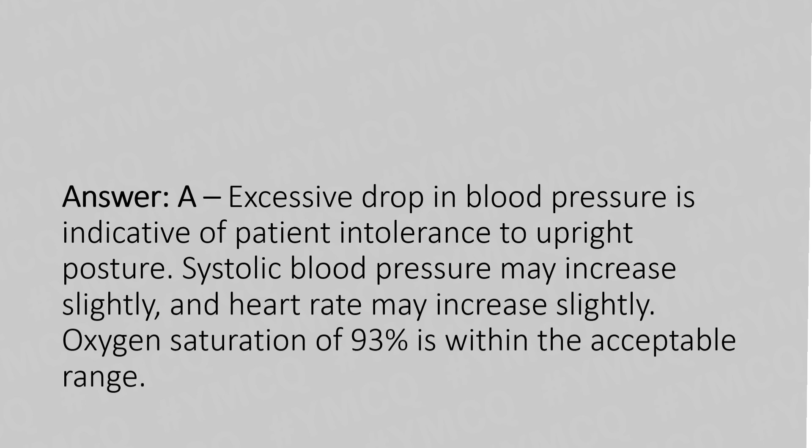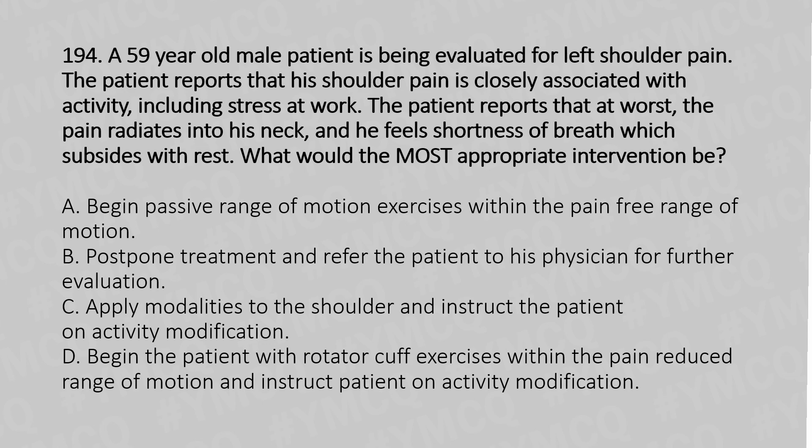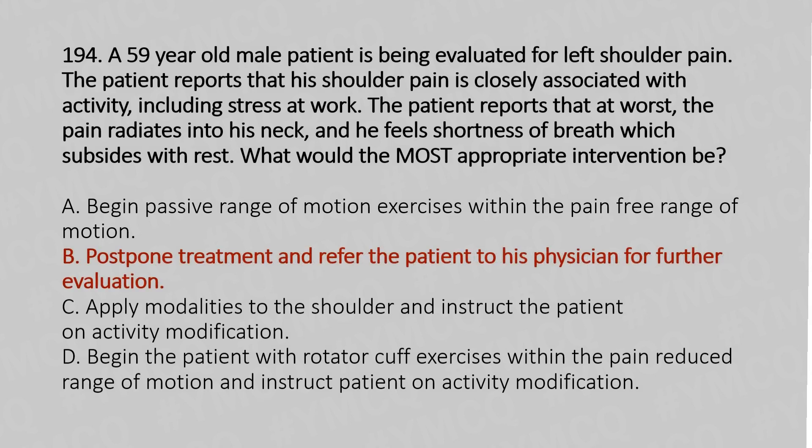Let's move to question number 194. A 59-year-old male patient is being evaluated for left shoulder pain. The patient reports that his shoulder pain is closely associated with activity, including stress at work. At worst, the pain radiates into his neck and he feels shortness of breath, which subsides with rest. What would the most appropriate intervention be? Option A: begin passive range of motion exercises within the pain-free range of motion. Option B: postpone treatment and refer the patient to his physician for further evaluation. Option C: apply modalities to the shoulder and instruct the patient on activity modification. Option D: begin the patient with rotator cuff exercises within the pain-reduced range of motion and instruct patient on activity modification. The answer is option B: postpone treatment and refer the patient to his physician for further evaluation.